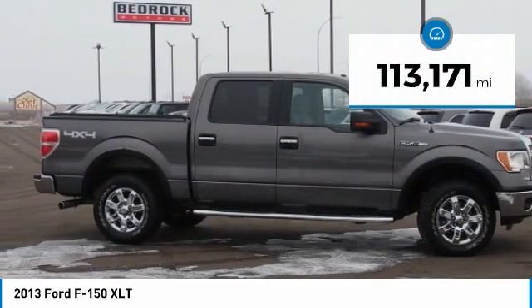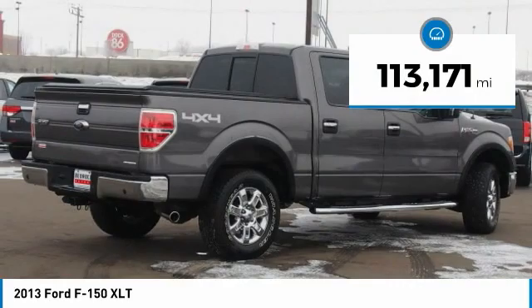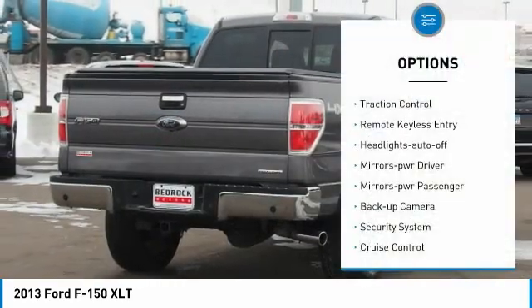This vehicle has less than 115,000 miles. Here are some of this vehicle's great options: traction control.